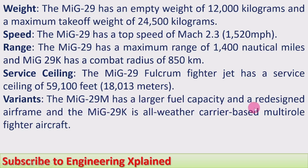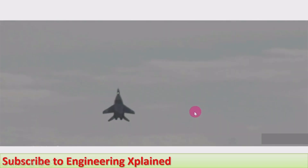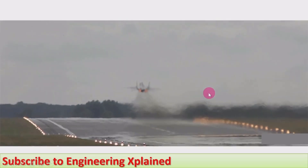Variants: the MiG-29M has a larger fuel capacity and a redesigned airframe. The MiG-29 is used by the Russian Air Force and many other nations, including India.